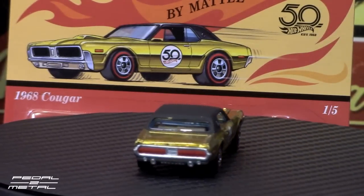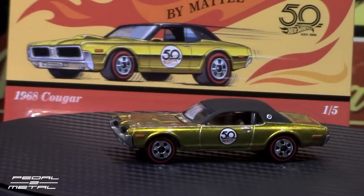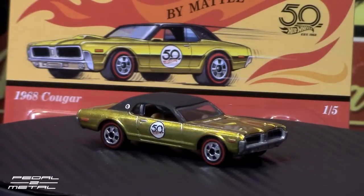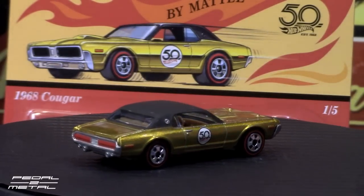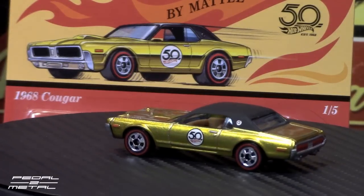Here we have the 1968 Mercury Cougar and it features the gold spectraflame paint job with the 50th anniversary tampos on the doors and a satin black — almost flat black — Landau roof. And of course it has the obligatory redline throwback tires and wheels.